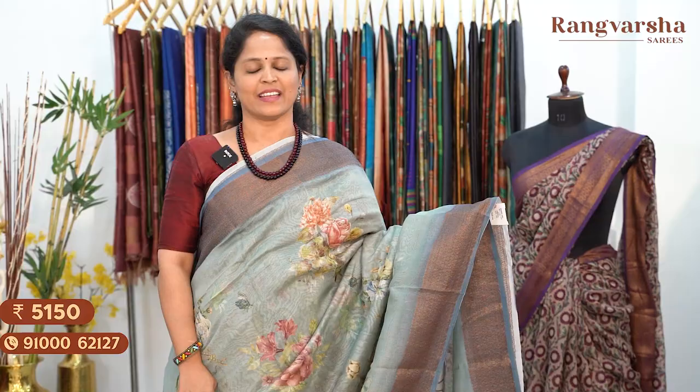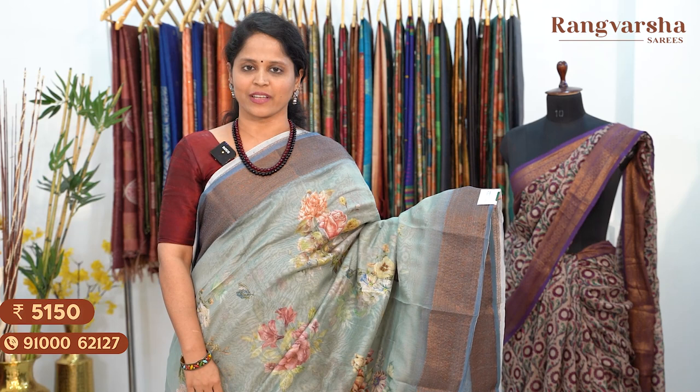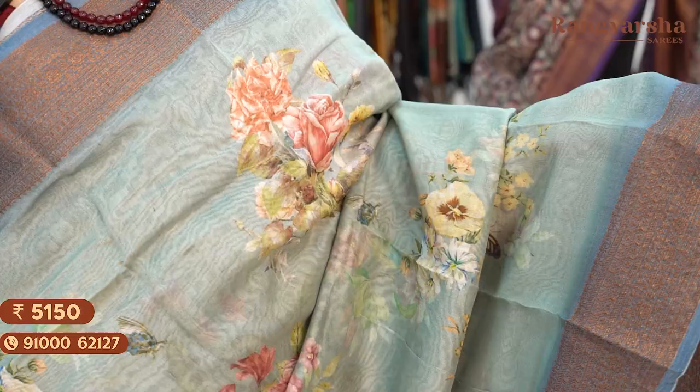The next shade is a grey colour Chanderi silk saree with a complete multicolour floral printed body, matched with a grey border on either side. The saree comes with a printed blouse. Saree price ₹5,150, free shipping.